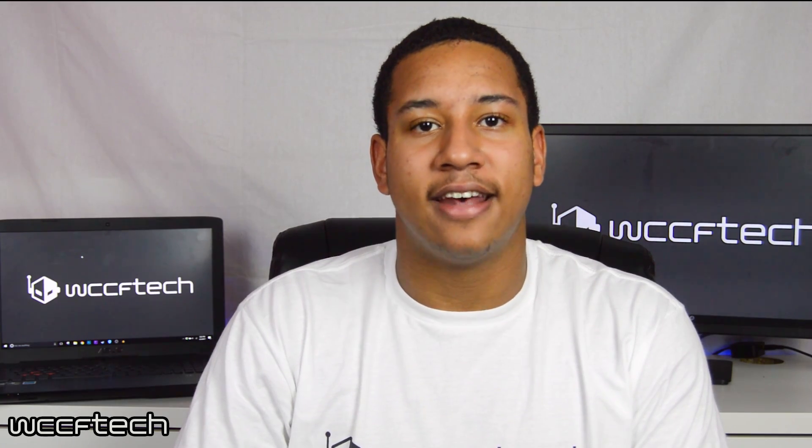That's going to wrap up this video guys. Hopefully you did enjoy it. We just wanted to bring you guys news of Intel's upcoming Kaby Lake G series processors. Let us know down below — are you interested in these processors? Do you think they will be worth paying attention to? Let us know down below. Thank you for watching WCCF Tech TV, signing off.